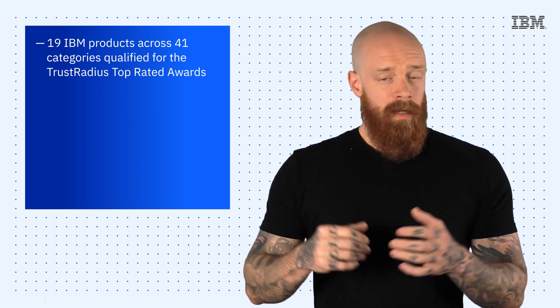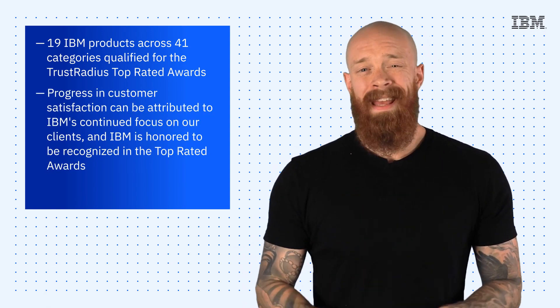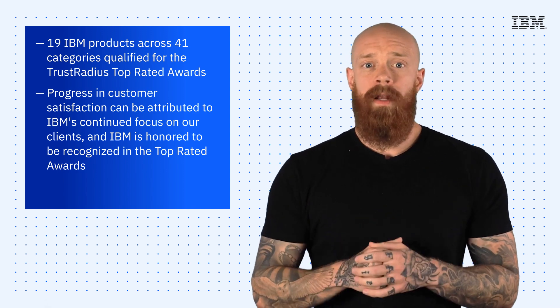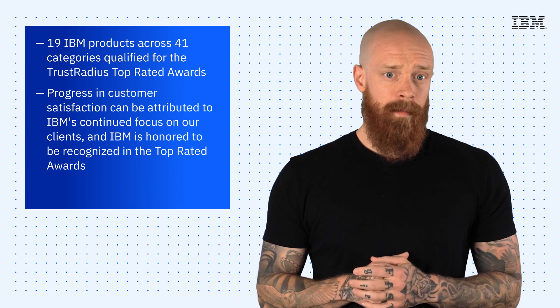I won't drone on and list every single award here, but suffice it to say, progress and customer satisfaction can be attributed to IBM's continued focus on our clients, and IBM is honored to be recognized in the top-rated awards. For a full list of all the products that were honored, check out the link below.